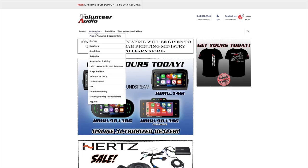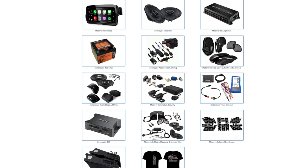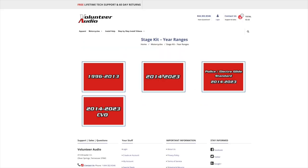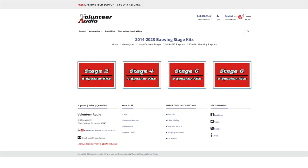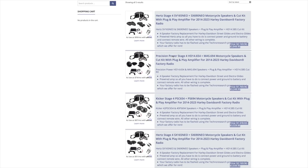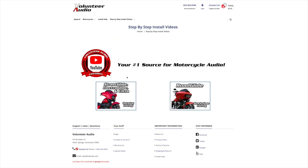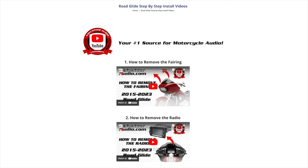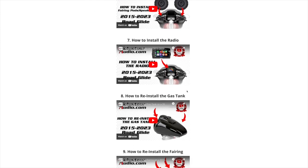This video is brought to you by VolunteerAudio.com, your number one source for all things Harley-Davidson Audio. From individual radios, speakers, and amps, to complete plug-and-play amp and speaker systems, we've got you covered. And once you've ordered your package from Volunteer Audio, it includes lifetime tech support. And we have the very best step-by-step installation video, so you can install it yourself and save money.